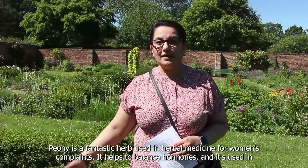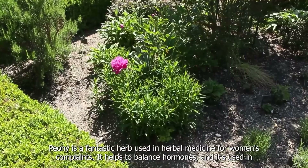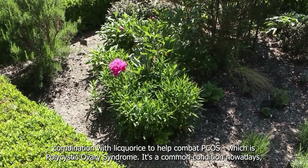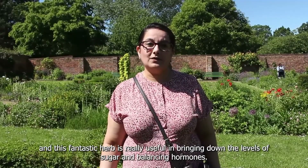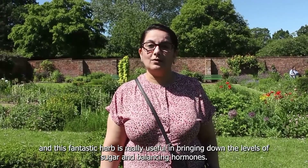Peony is a fantastic herb used in herbal medicine for women's complaints. It helps to balance hormones and is used in combination with liquorice to help combat PCOS — polycystic ovary syndrome. It's a common condition nowadays and this herb is really useful in bringing down the levels of sugar and balancing hormones.